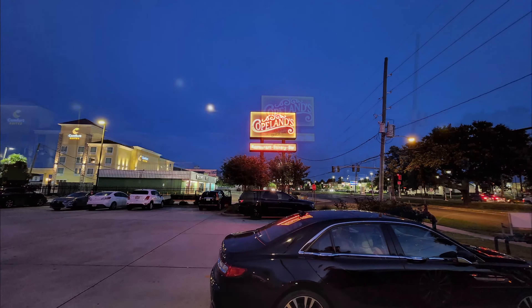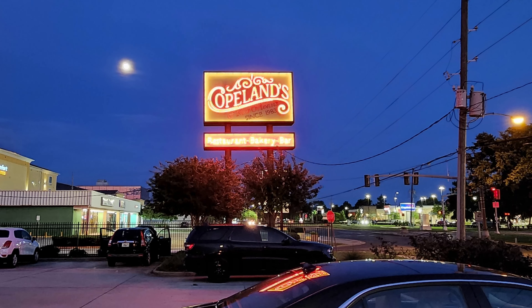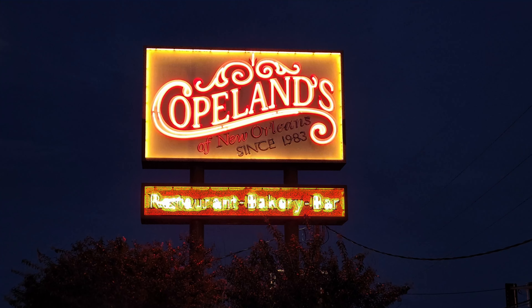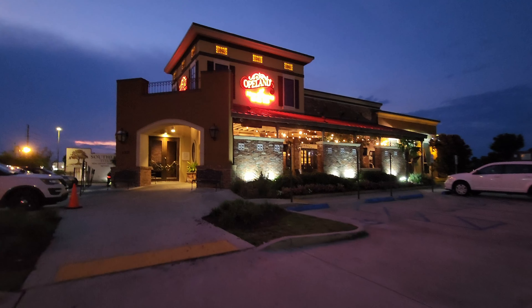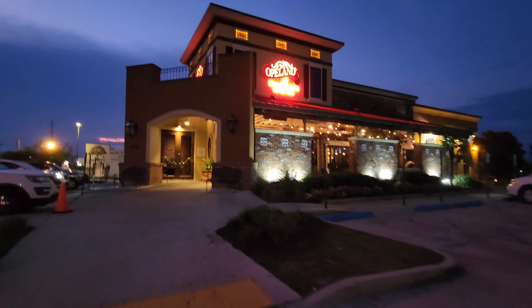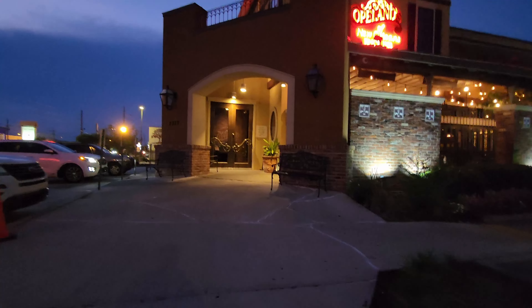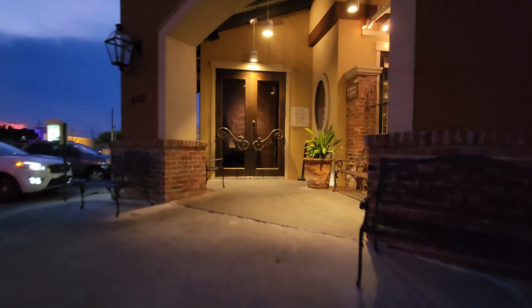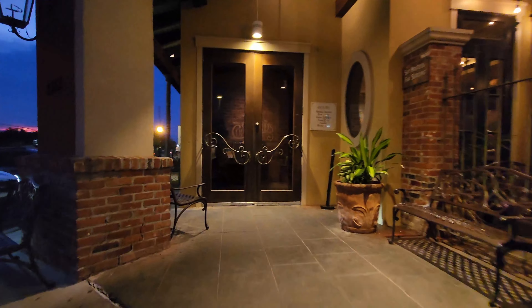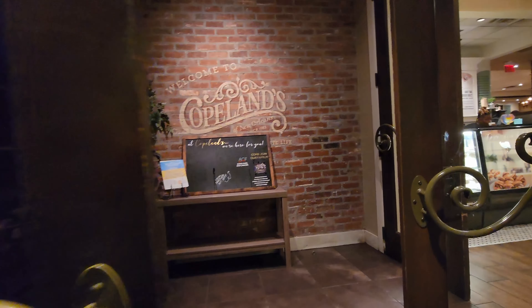This restaurant is named after Al Copeland, who founded the Popeye's Chicken and Biscuits chain, and went on to found many other businesses, including the Copeland's Restaurant chain in 1983. Copeland's offers New Orleans-style cuisine in a casual, family-friendly environment, and they offer some of the best food of any chain I've ever eaten at. Copeland's has been updating and changing each individual location and changing up the menu some, and the exteriors. Let's go ahead and head on inside here and check this location out.